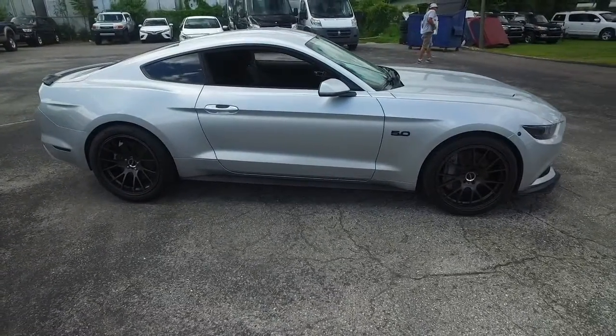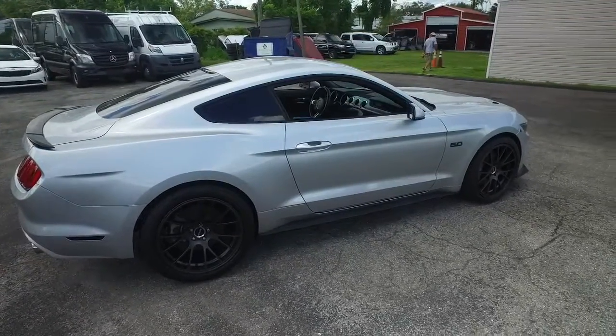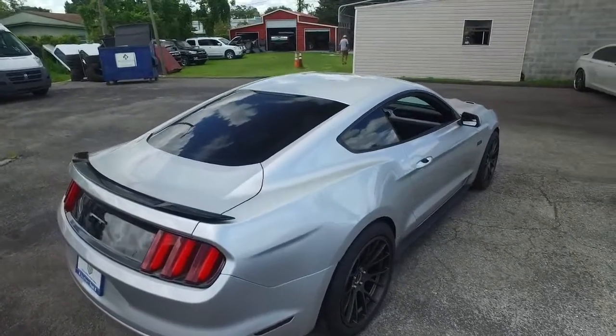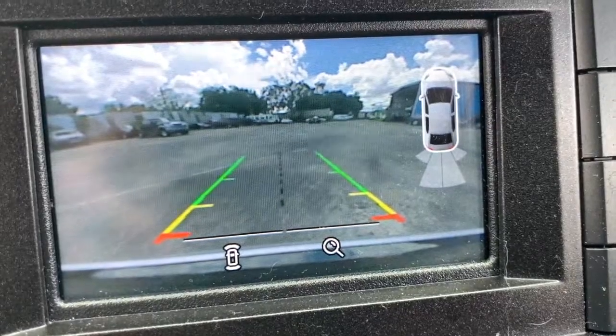Our detailing department goes next level — these things look factory line, oh so fine quality. Don't forget about our Southern Trust Hawkeye Pricing Inspection. We search the internet to make sure we have the best price and value for every make, model, and condition vehicles in the known universe.